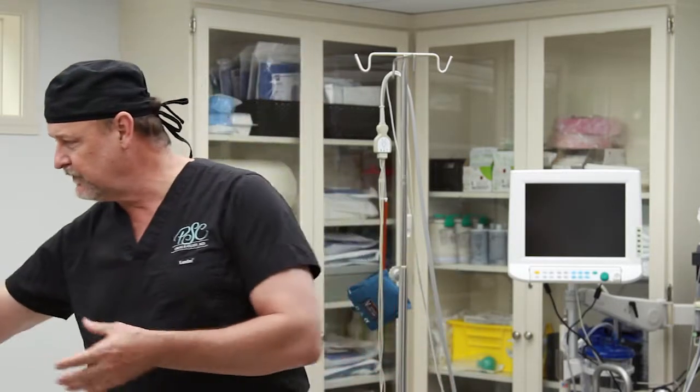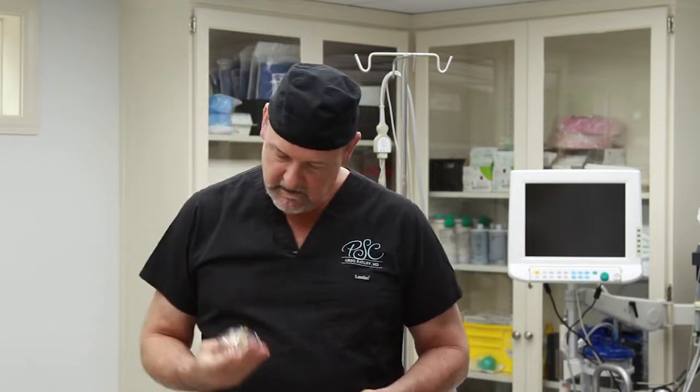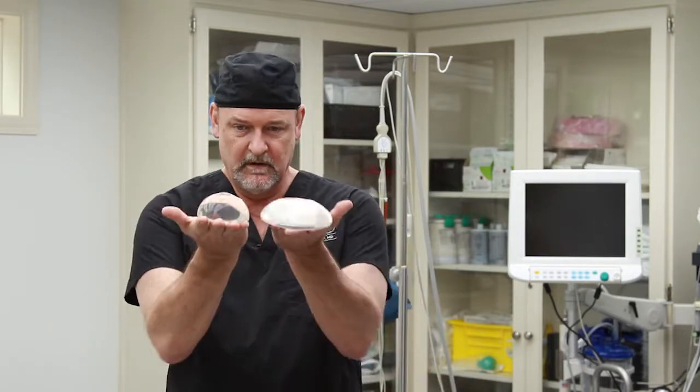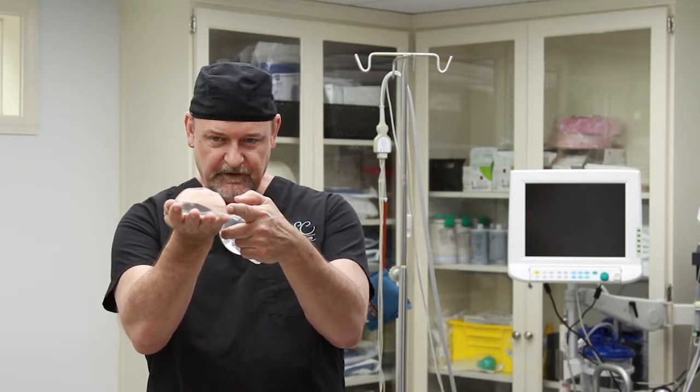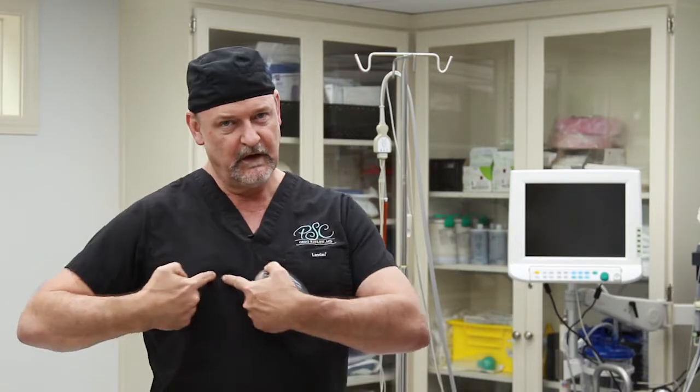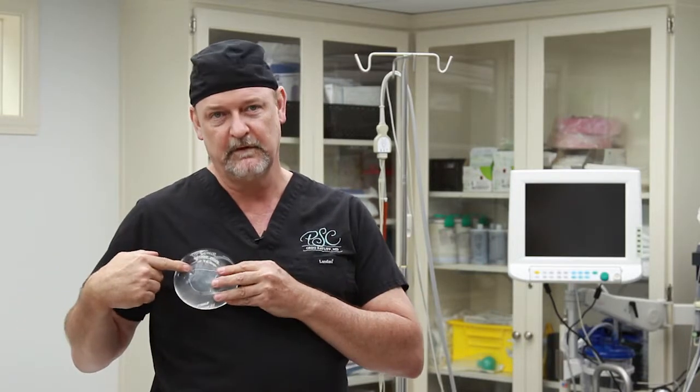Occasionally I have somebody come in and they just say, I want to be as big as you got. Put the biggest implant you got on. And the answer is it's going to be the biggest implant that fits. There are differences in the implants that are not just volume. The diameter of these two implants is very different. So if you were a skinny little narrow person, this might be the right choice. If you got a wider chest, this might be the right choice.